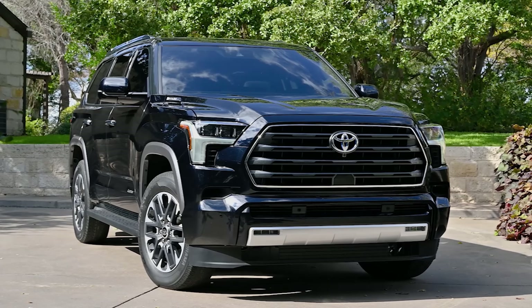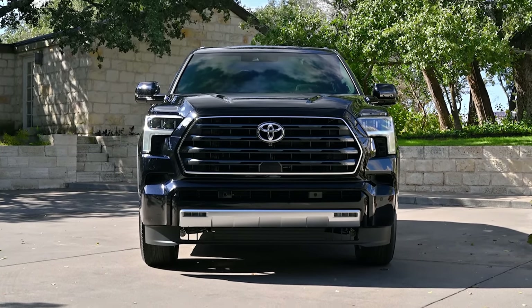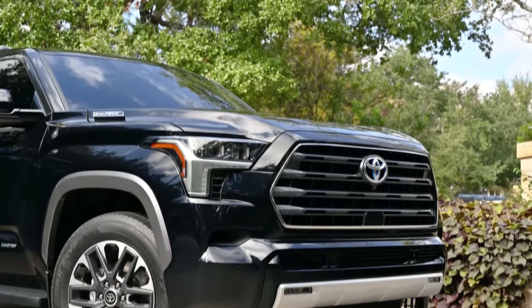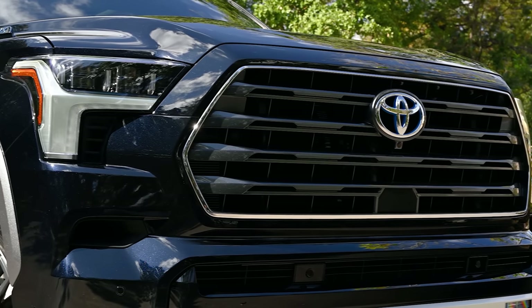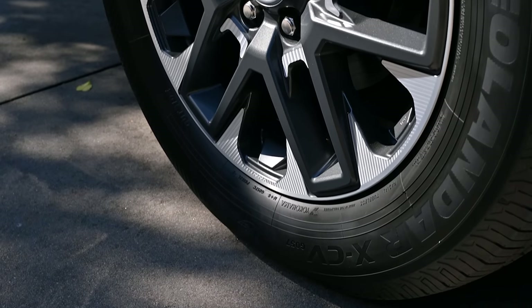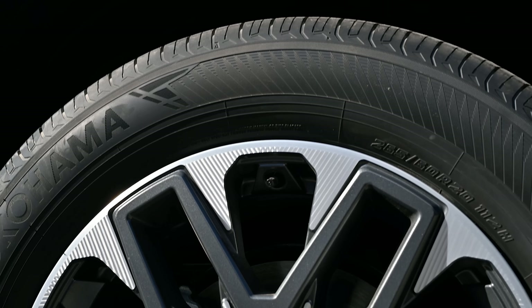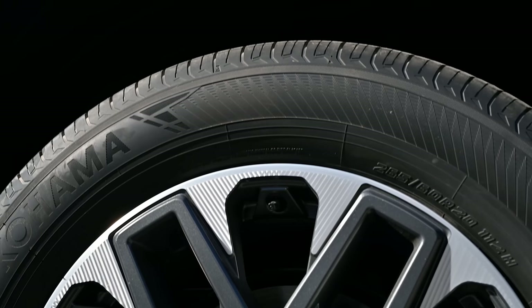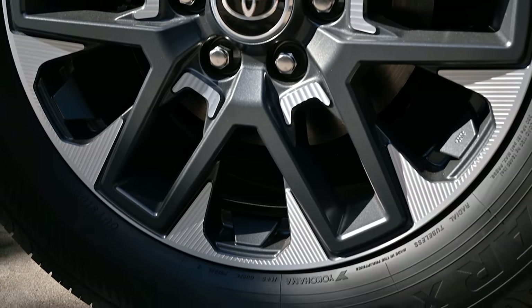This blueprint color is beautiful. The Limited is going to have Toyota Safety Sense 2.5, similar to the Tundra. These wheels are 265/60/R20. If you upgrade to the TRD off-road package, it's going to give you 18-inch alloy wheels for more off-road performance. The wheels are dark gray and silver metallic with a machine-finished look.